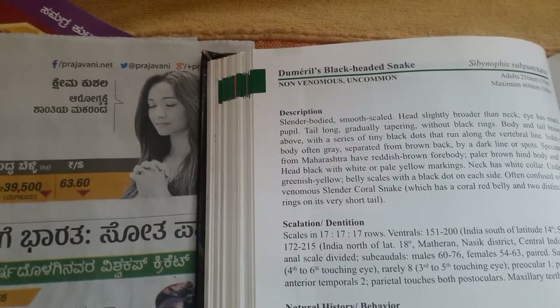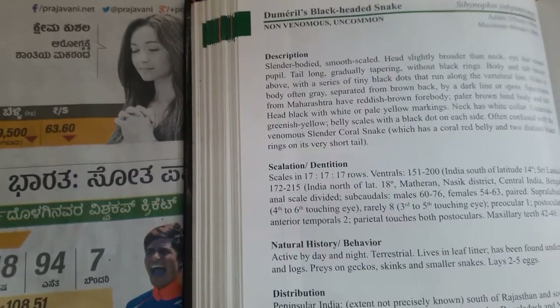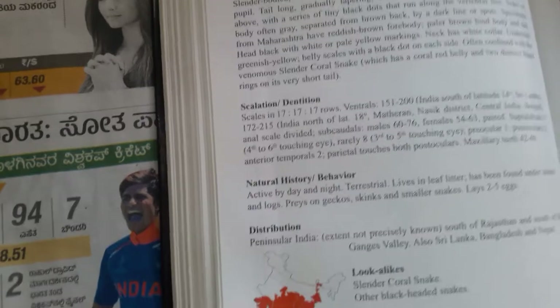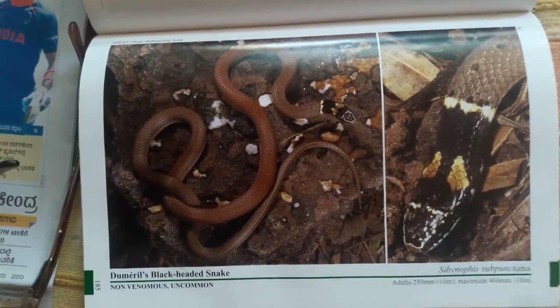Like this one — black-headed snake, Dumeryl, non-venomous, uncommon. The description covers scalation, natural history, behaviour, and distribution. And then there is a photo with head identification and all that.